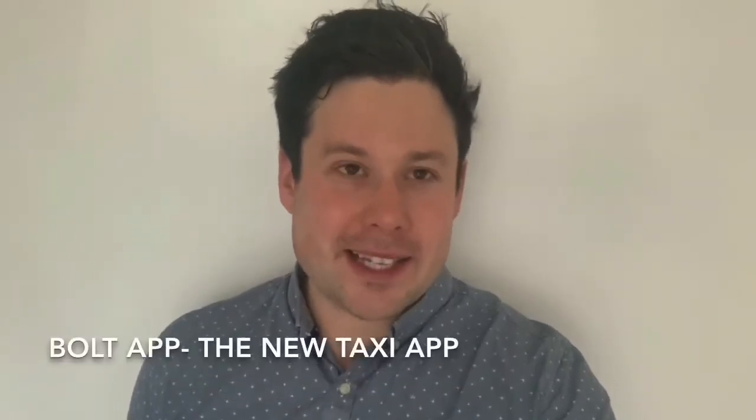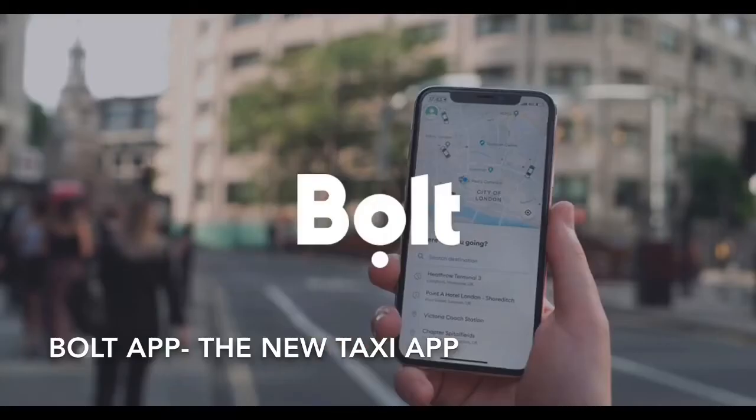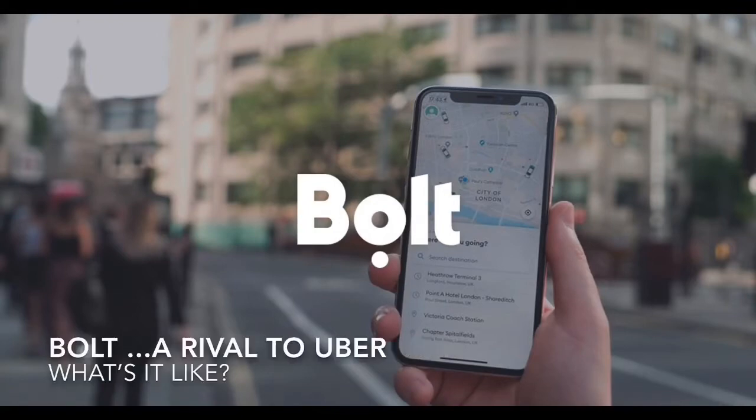This week, I'm reviewing the new taxi app Bolt, which is a rival to Uber. So, what are the good things about it, what are the bad things about it, and how do you download it?